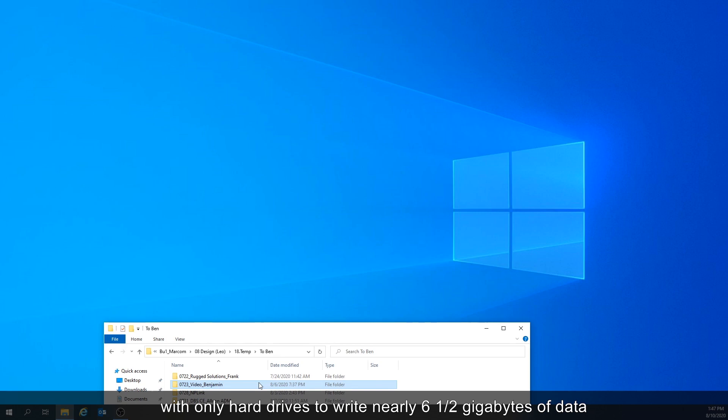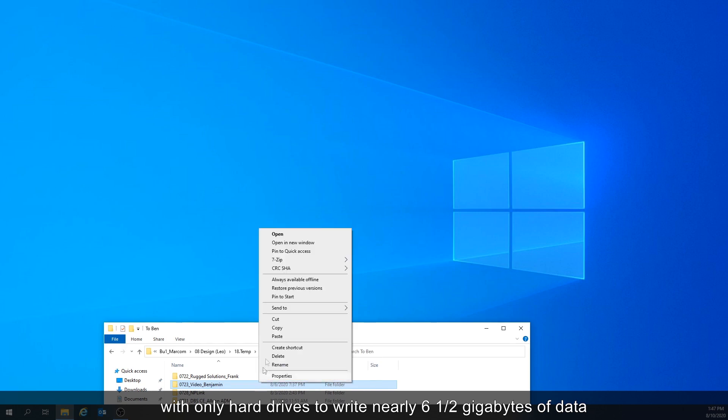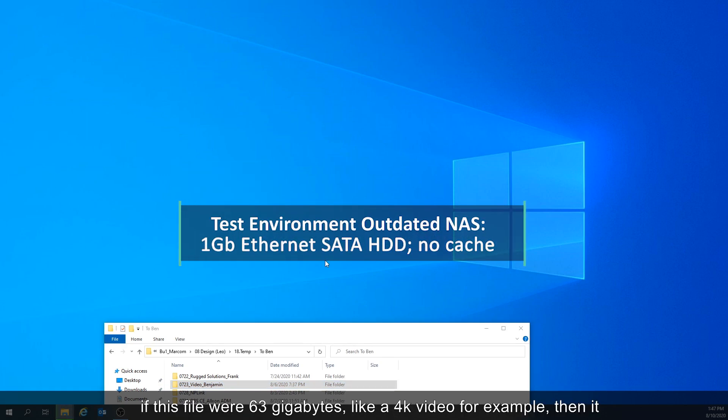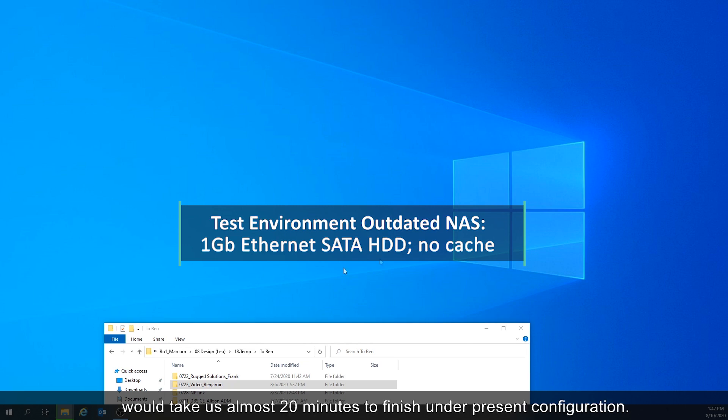Here I am using my work laptop to write files from an older NAS with only hard drives — nearly six and a half gigabytes of data from the NAS to my work laptop. Let's do some simple math: if this file were 63 gigabytes, like a 4K video for example, it would take us almost 20 minutes to finish under the present configuration.